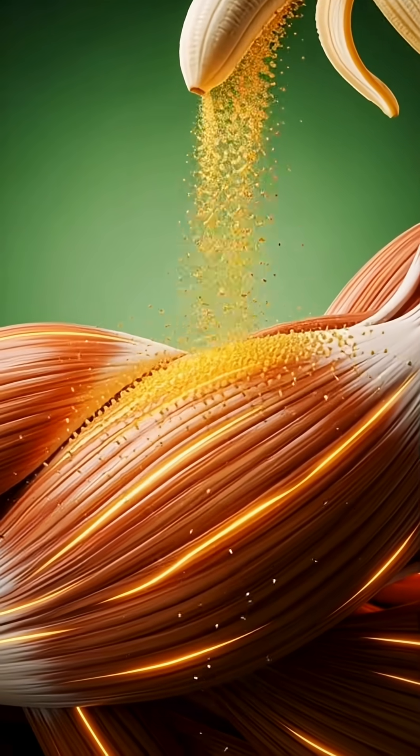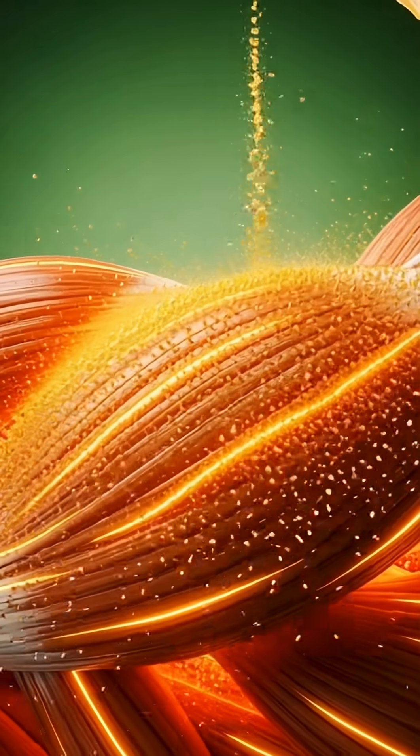The muscles absorb the nutrients from the banana. Observe how the fibers are nourished and energized, promoting strength and recovery.